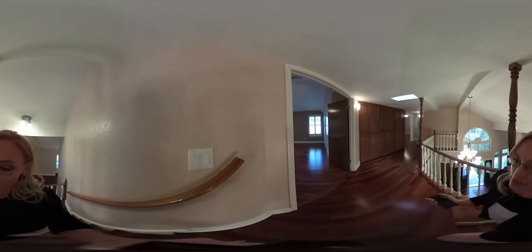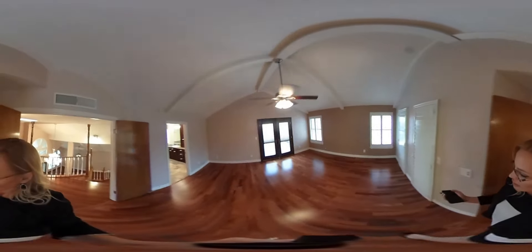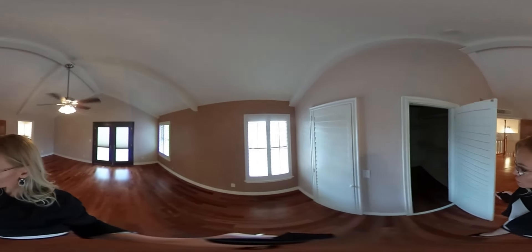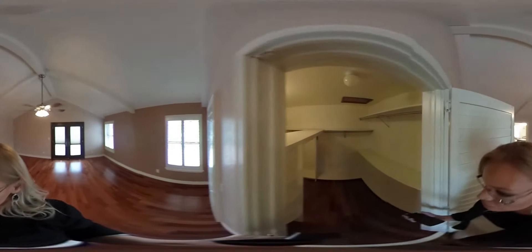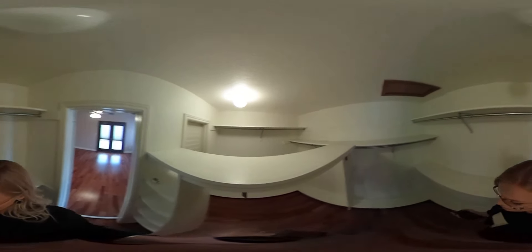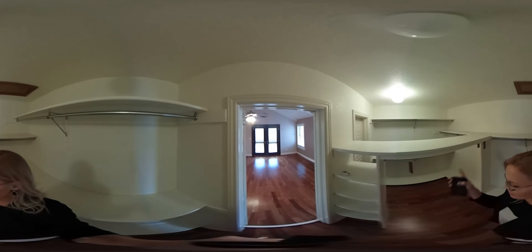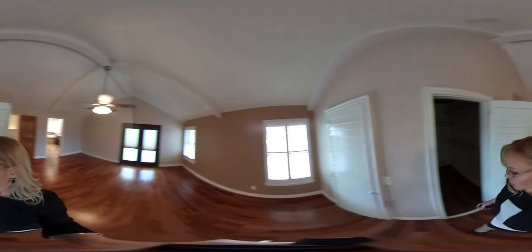The master bedroom has recently been upgraded, and they have shutter closet doors here. Huge walk-in closets — it is connected, but there are two doors to get into either side if you want to use it as a his and hers. Or, as most women would probably use it, as a hers and hers.